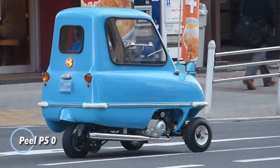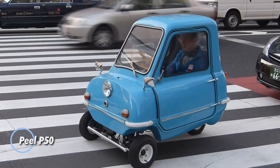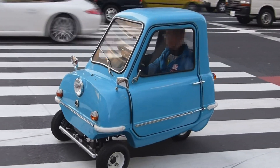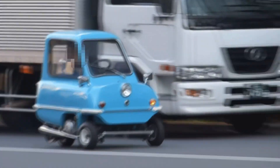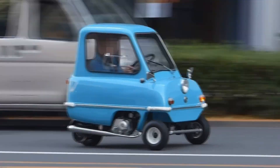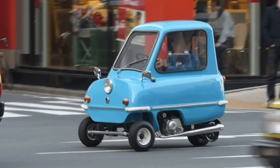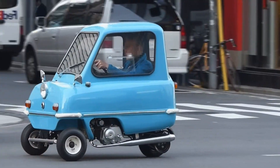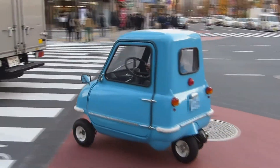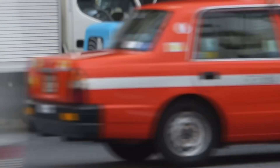The Peel P50 is a microcar marvel, celebrated as the world's smallest production car according to Guinness World Records. Originally crafted on the Isle of Man in the 1960s, the P50 has become a rare collector's gem with only a handful of original models remaining today. Its ultra-compact build allows it to fit into spaces as tiny as a phone booth or closet.